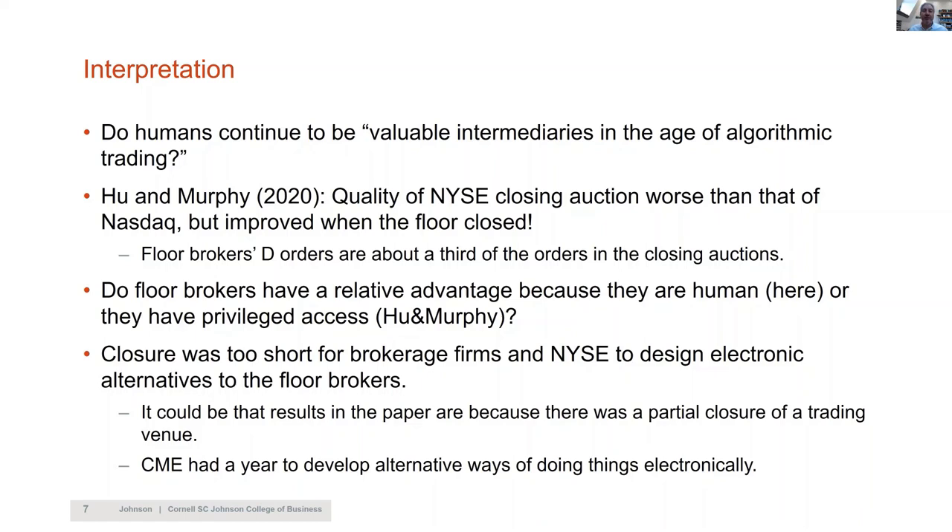My personal belief, strengthened by this paper, is that algorithms are still not as good as human beings, especially during times of a lot of uncertainty and volatility. What humans can do is slow the trading process, look around for more information, and get better prices. Algorithms at the moment have not evolved to be as sophisticated in that sense — it's very difficult for them to slow the trading process and look around. Human trading can therefore be beneficial, especially during times like COVID. I think Matt, Jonathan, and Dominika are asking a very important and timely question, and I would love to see the next version of the paper.